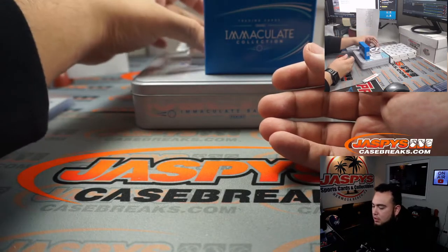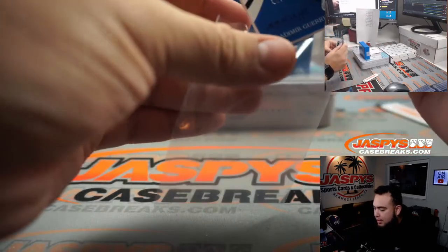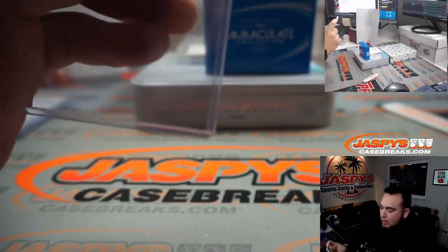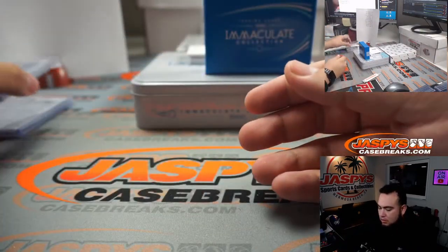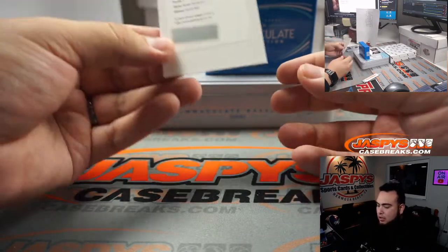Oh, is that two cards? A little Vladi, one out of 25, double patch — one out of 25, Alex with that one. And we have a redemption automatically going to Roy, spot zero.